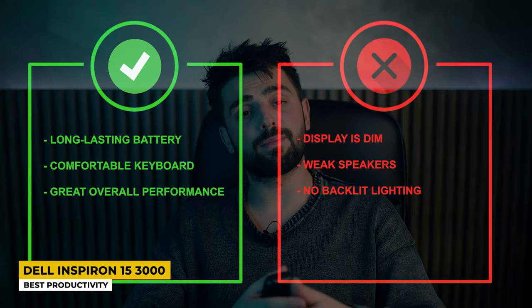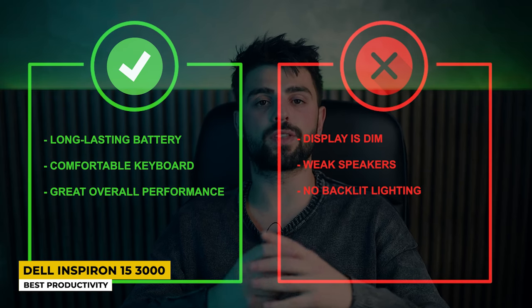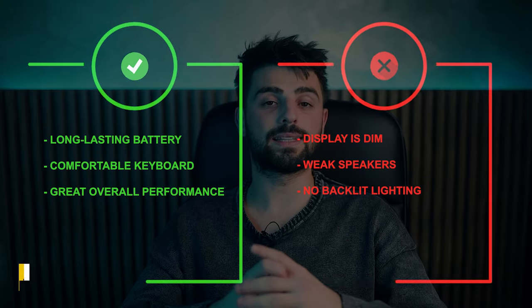Pros: Long-lasting battery life, comfortable keyboard, and great overall performance. Whereas for the cons, the display is dim, weak speakers, and no backlit lighting.